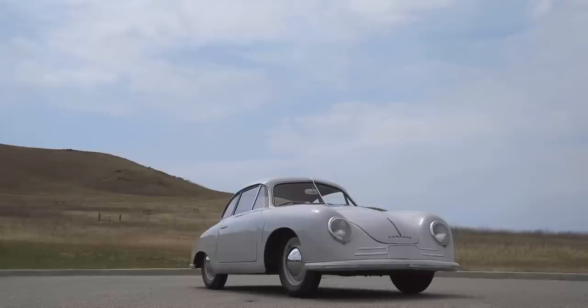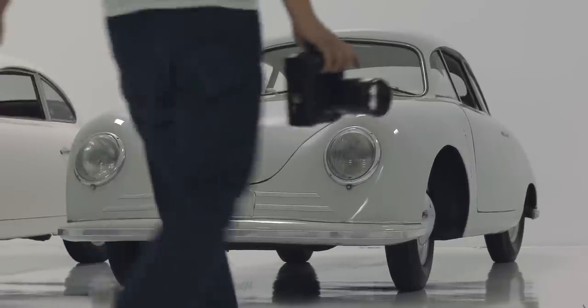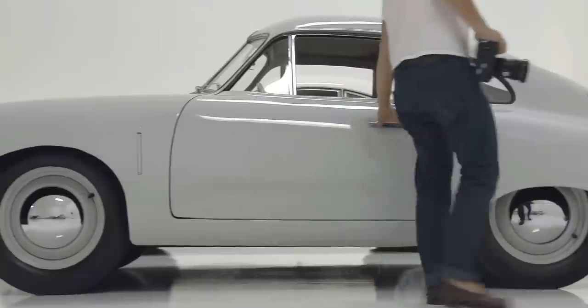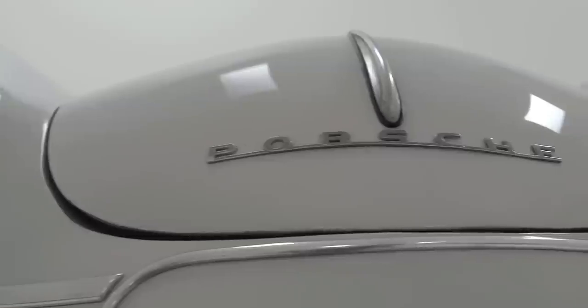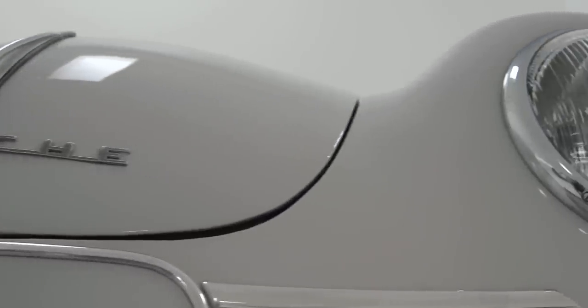This Gmünd happens to be, I think, a very German color. It's just a light gray. I think it adds to that simplicity — it's not flashy in any color in particular. It's almost a sign of the times; it just was a gray car. But I think it also kind of defines its shape really well. It's a car that you can look at in this simple gray color and you kind of see everything right away. You're not distracted by any bright colors or bright chrome or anything on it.